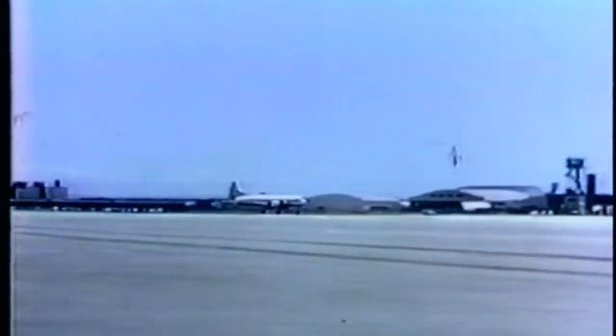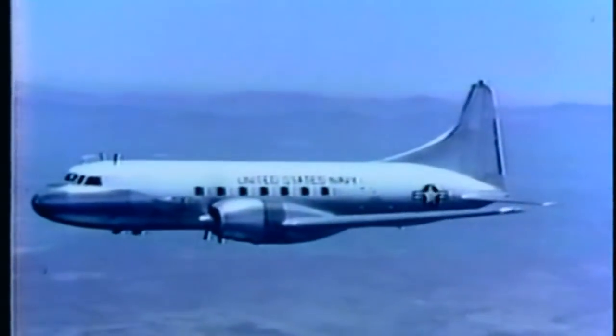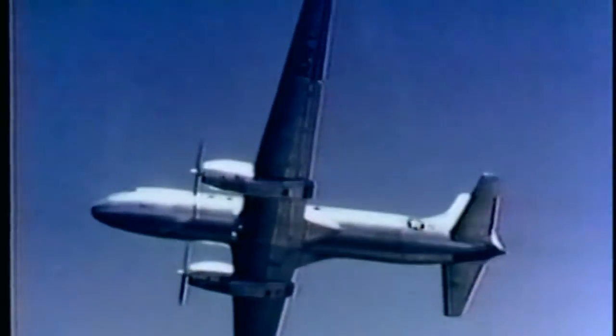Some foreign countries are also using military versions of the Convair liner. The ability of the airplane to take off with a short run from small airfields with a rapid rate of climb is a big advantage. This is the R-4Y produced for the United States Navy. It can readily be adapted to serve as a passenger or cargo transport and as a trainer or evacuation airplane, backed by the enviable safety, service, and operations records of Convair liners and training airplanes.